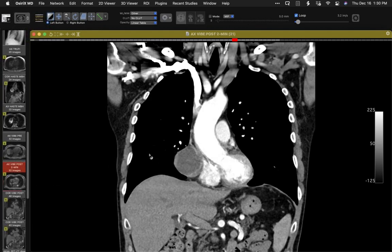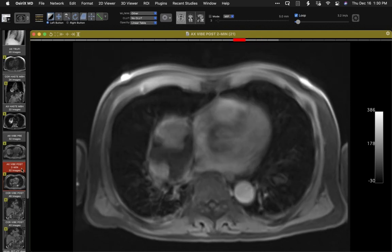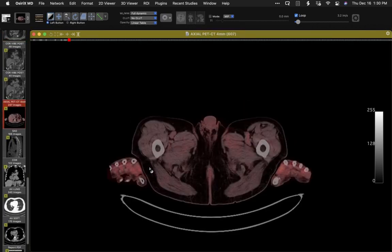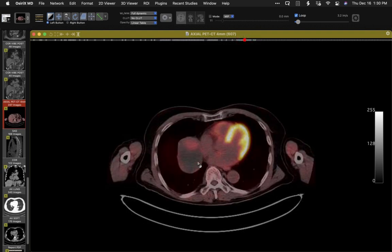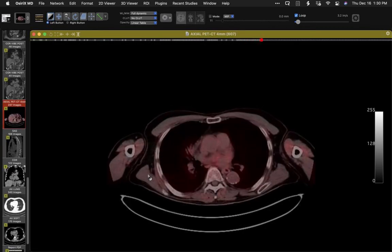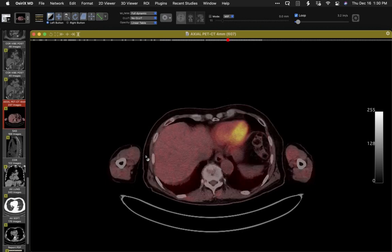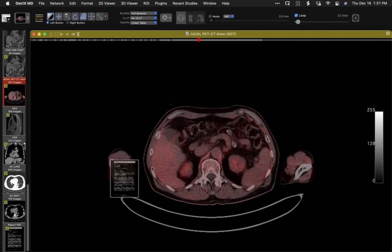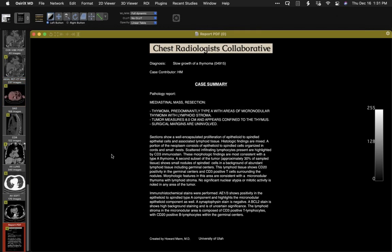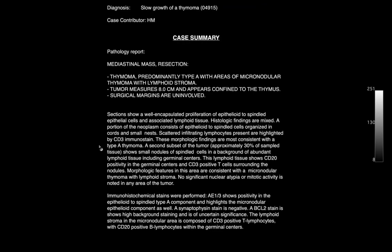On MRI two minutes post-gadolinium, signal characteristics correspond well with the CT. PET scan shows FDG activity in the anterior and a bit of the posterior portion. A reasonable presumptive diagnosis for a long time was phrenic nerve schwannoma — but the patient's diaphragm was never elevated. Eventually because it was slowly increasing they took it out. It is not a schwannoma — it's a thymoma. Slightly unusual location, not in the anterior mediastinum, but pathology confirmed thymoma Type A, explaining the indolent behavior.